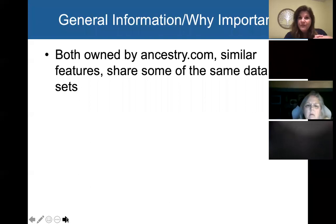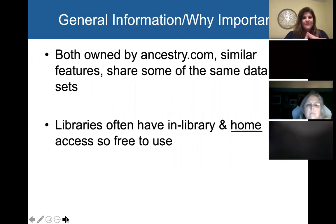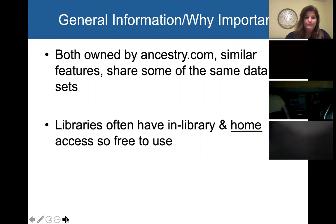A little bit of general information to start: both of these are actually owned by Ancestry.com, so they will have some similar features and they will share some of the same data sets. Why these are important is that libraries often have both in-library and at-home access. The Evansville library does, the St. Louis County Library does, so these are free and convenient for you to use — no subscription necessary, and you can use them from the comfort of your own home.